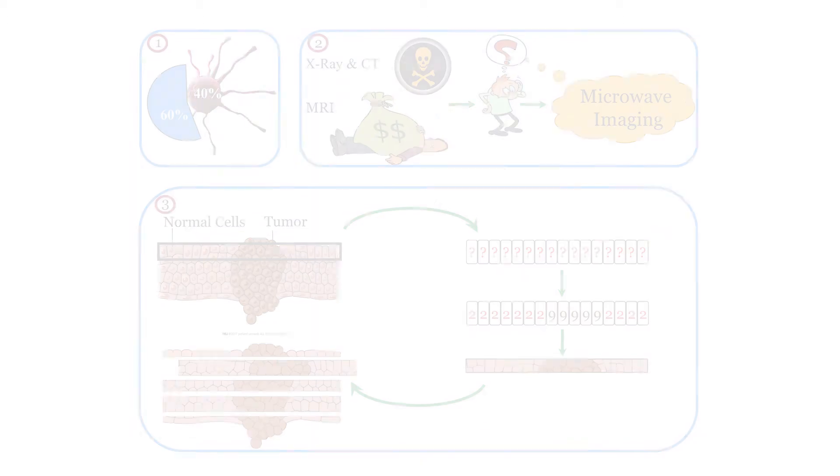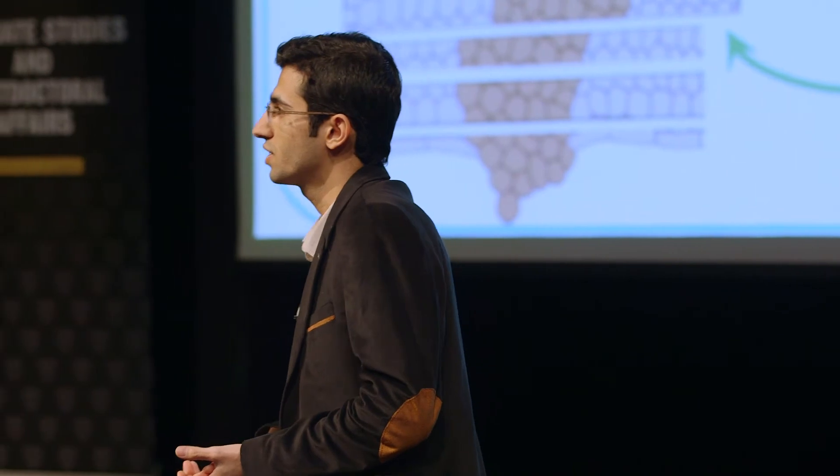With this in mind, let's ask ourselves one question: why is the treatment of cancer still so difficult? One reason is that the first image that shows evidence of cancer in our body is obtained at very later stages. Why is that?